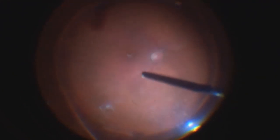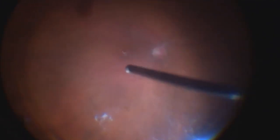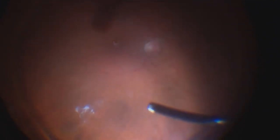You can see the size of the hole. The Triamcinolone particles are there. Now I will clean the Triamcinolone in order to leave space for dye, which I will use to visualize the internal limiting membrane. This is the place on which I plan to harvest the graft, so I try to clean it as thoroughly as I can.